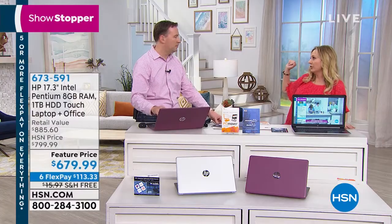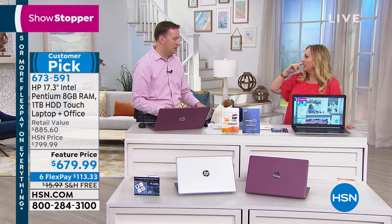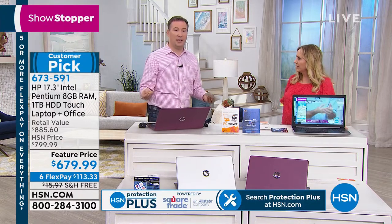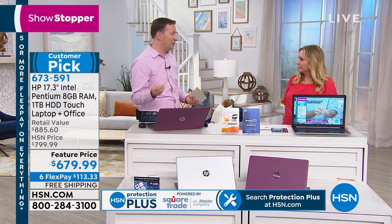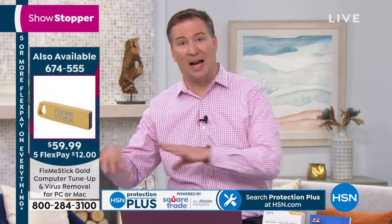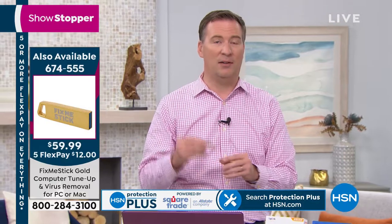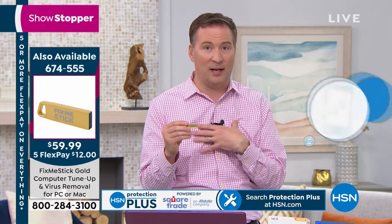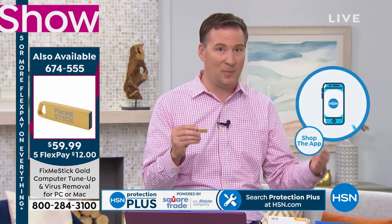Remember we had a presentation earlier for the FixMeStick? I would definitely get this for a new computer. What FixMeStick does is a deep clean — it gets rid of all the viruses, Trojans, malwares, the stuff hiding in your computer's hard drive. When you start to clean that out, your computer is going to be so fast. If you use this on a weekly basis, you're going to maintain that fast speed.